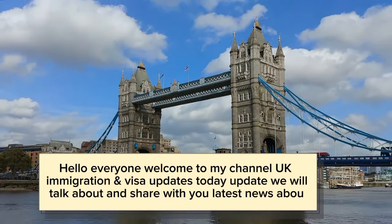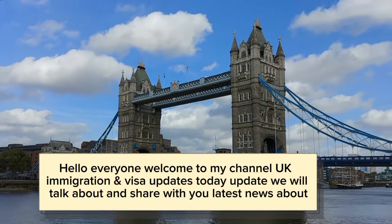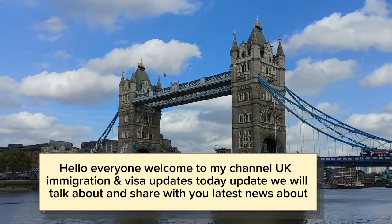Hello everyone, welcome to my channel UK Immigration and Visa Updates. Today we will talk about and share with you the latest news.